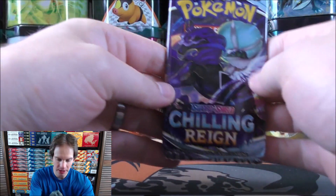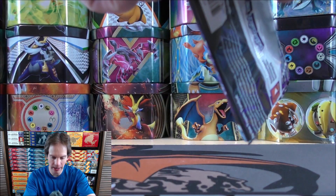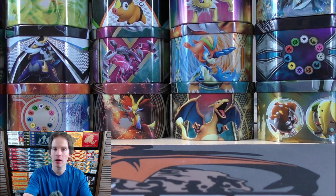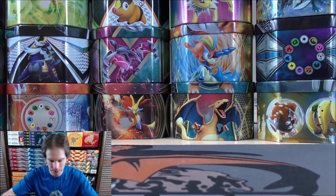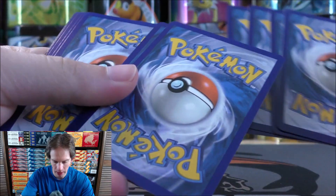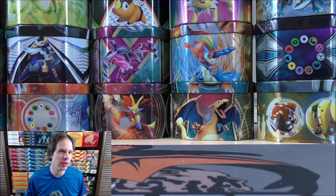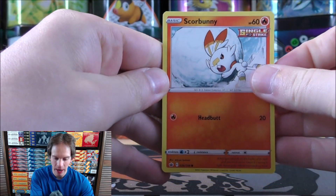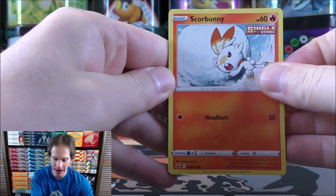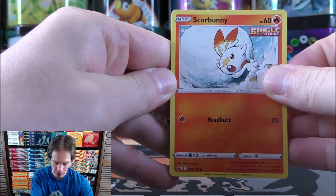Here is the Shadow Rider form of Calyrex. Both Ice Rider and Shadow Rider are available as Elite Trainer Boxes. It was disappointing — I pre-ordered four of the Elite Trainer Boxes from the Pokemon Center's website and got an email saying there would only be 8 packs instead of 10. But they did send a lot of additional items to make up for that mistake.